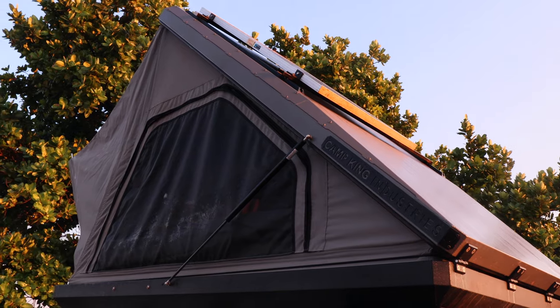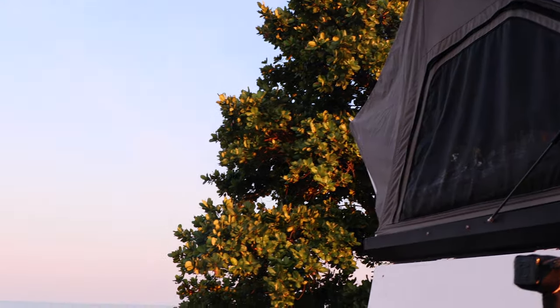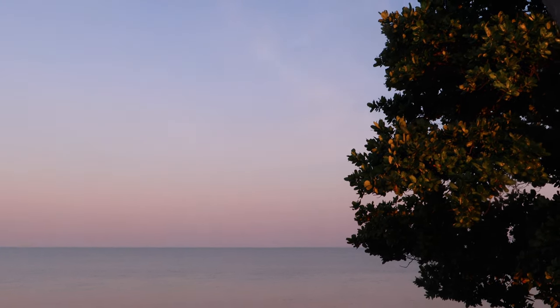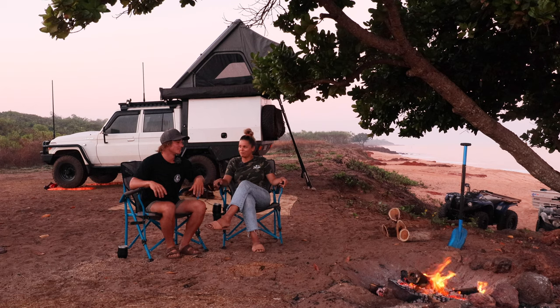So how this tent has held up in the weather and all the conditions we've put it through already. It has been pretty amazing. We haven't had it wet inside at all, and even the condensation up here in the Northern Territory in this weather has been really good. The bedding hasn't been wet, so pretty happy with it.